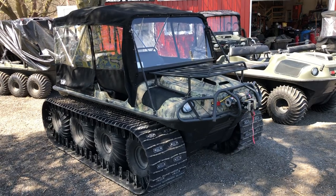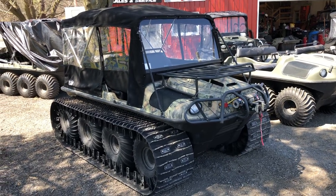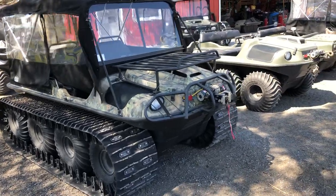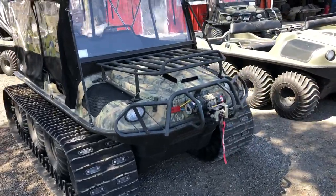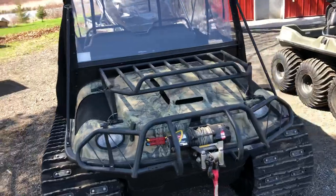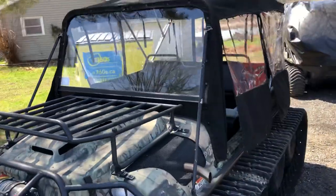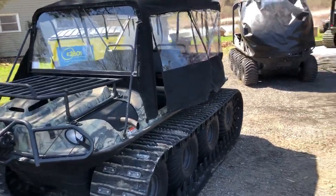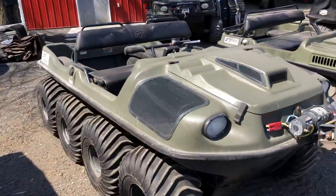It comes with everything you see here — the tracks, the windshield, the soft top, EFI air-cooled Kohler engine. This machine is like brand new, guys. You won't find a cleaner one right here.